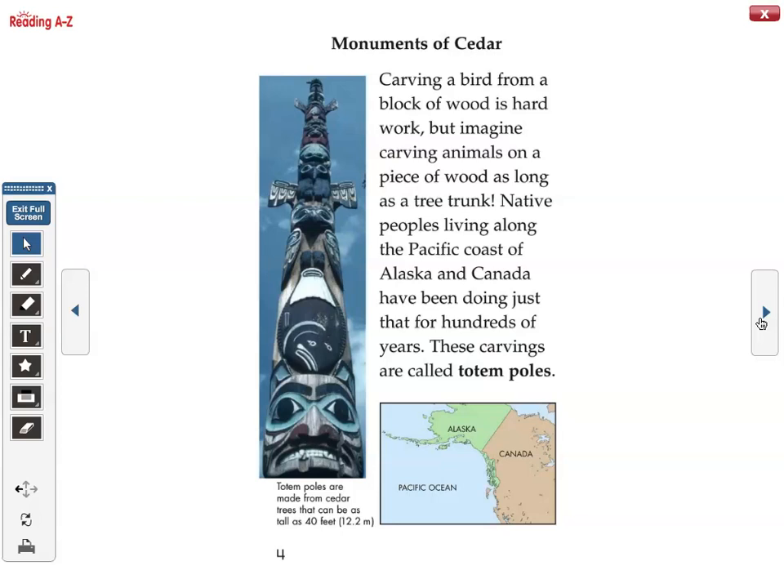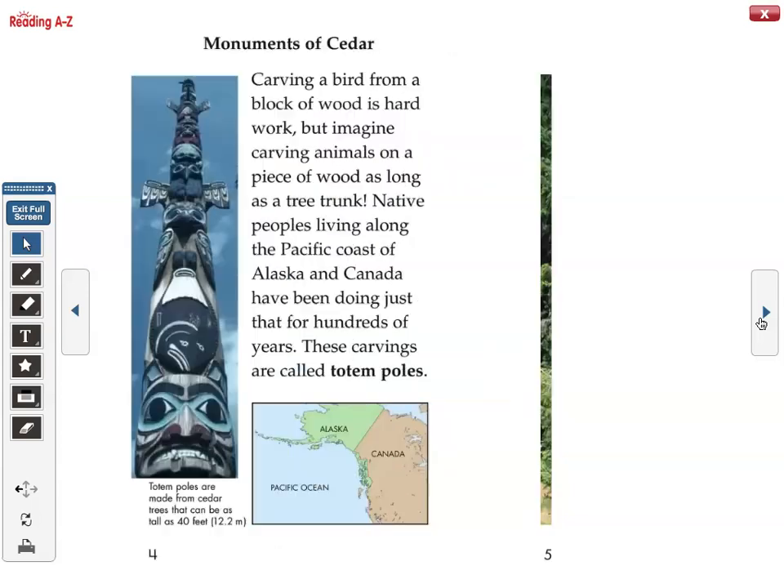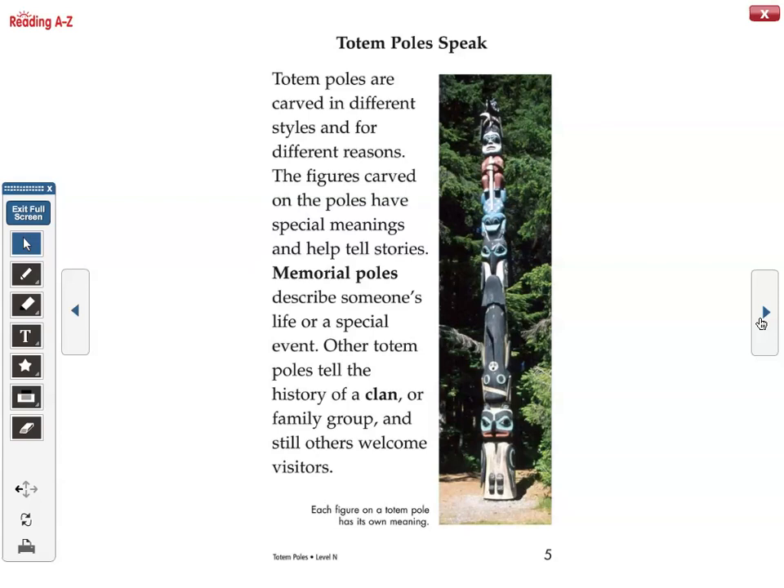Totem poles are made from cedar trees that can be as tall as 40 feet or 12.2 meters. Totem poles speak — they are carved in different styles and for different reasons. The figures carved on the poles have special meanings and help tell stories. Memorial poles describe someone's life or a special event. Other totem poles tell the history of a clan or family group, and still others welcome visitors. Each figure on a totem pole has its own meaning.